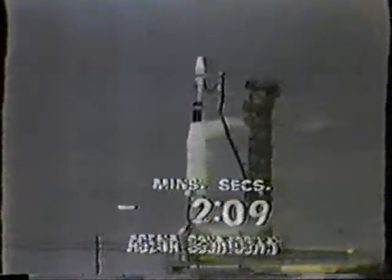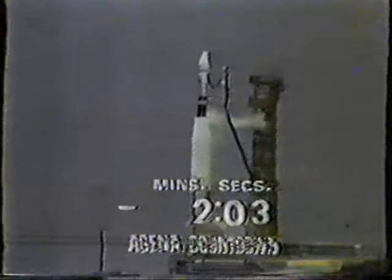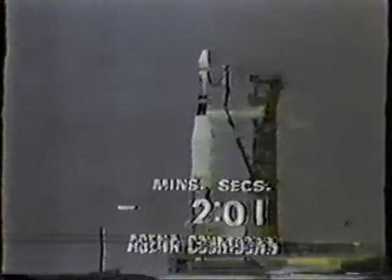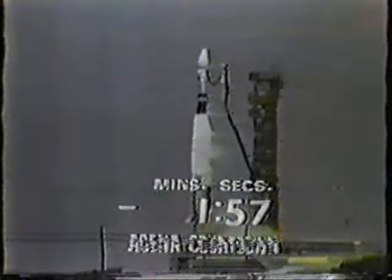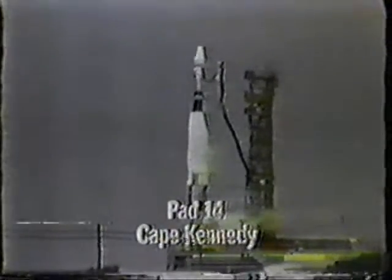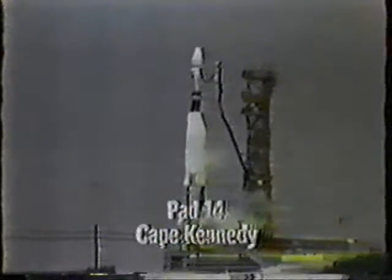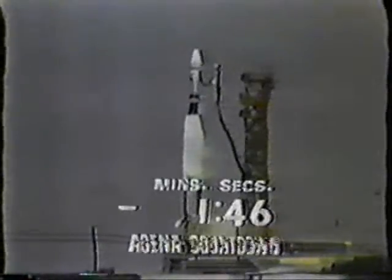Good here during the final phases of the count, now two minutes and ten seconds and counting. The Atlas has control, the range destruct system has been armed. We're at T-minus two minutes and counting. Liquid oxygen tanking has been secured, those vents are closed. T-minus one minute, 46 seconds and counting.